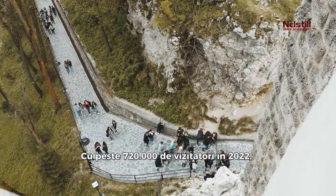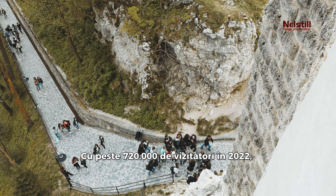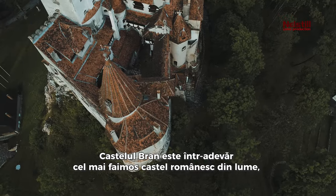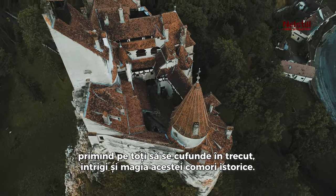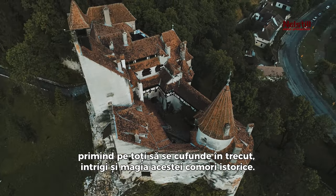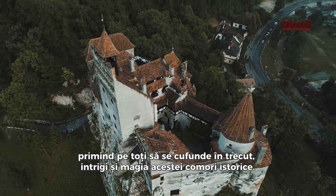With over 720,000 visitors in 2022, Bran Castle is indeed the most famous Romanian castle in the world, welcoming all to immerse in the past, the intrigue, and the magic of this historical treasure.